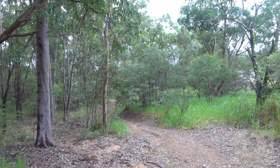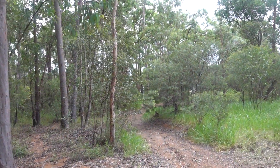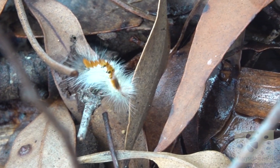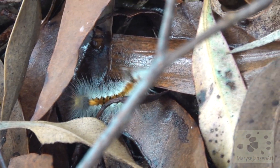When you take the time, there's always so much to see in the undergrowth. Look at this caterpillar! What a striking appearance! Amazing!